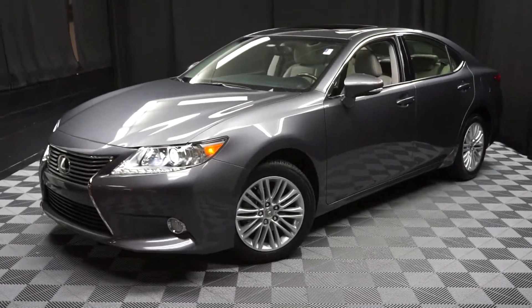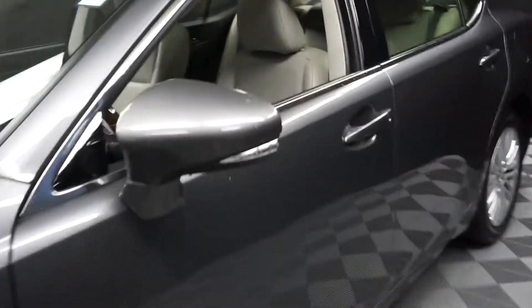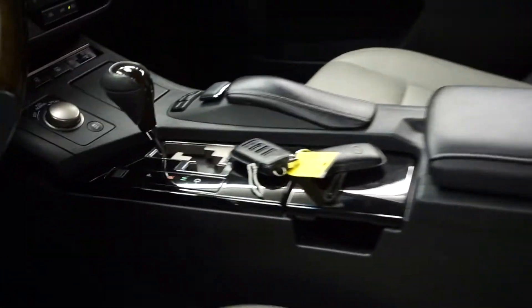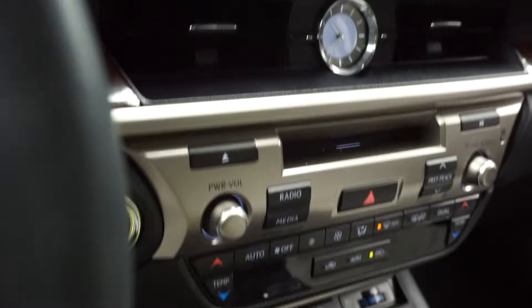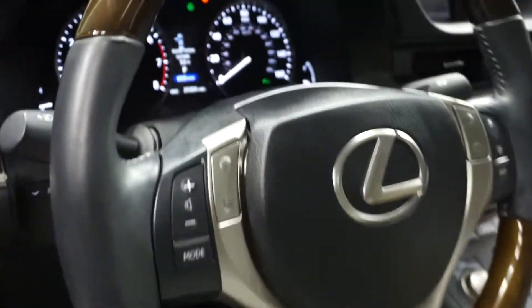Hi car shoppers, welcome back to Lexus of Wilmington. Just added to our inventory is this 2013 Lexus ES330. It's gray on gray, power bucket seats, heated and cooled seats, heated steering, navigation, rear view camera, wood and leather steering, Bluetooth, and only 29,000 miles. There's your sunroof.